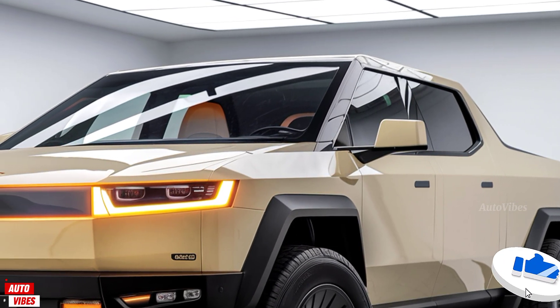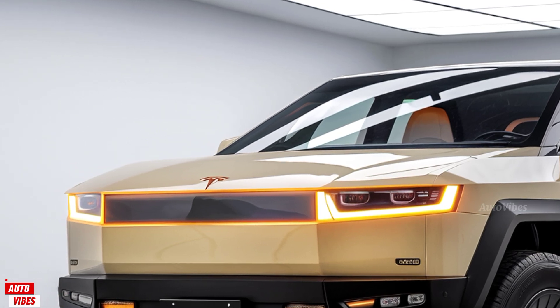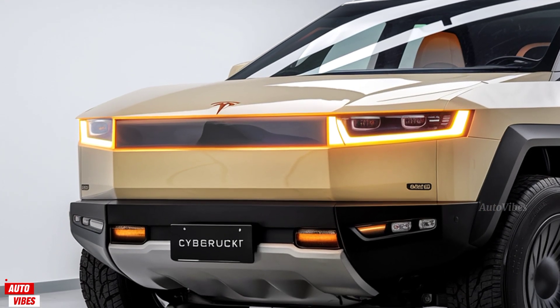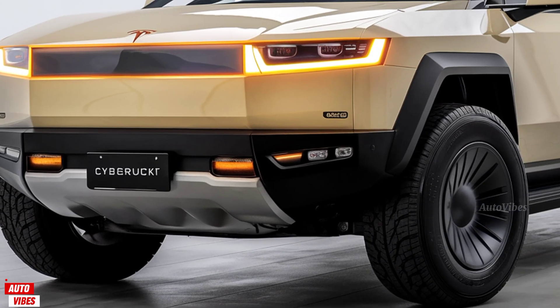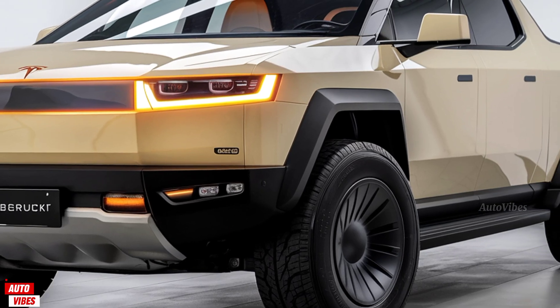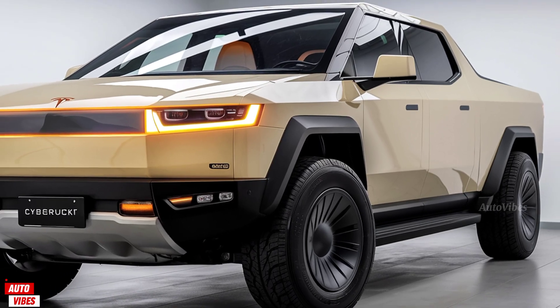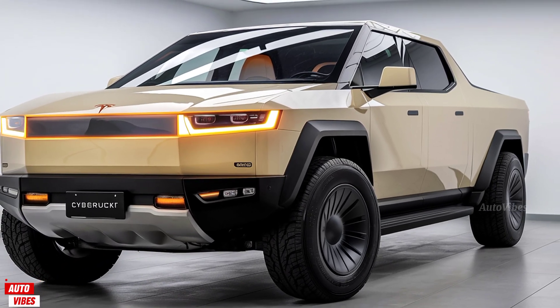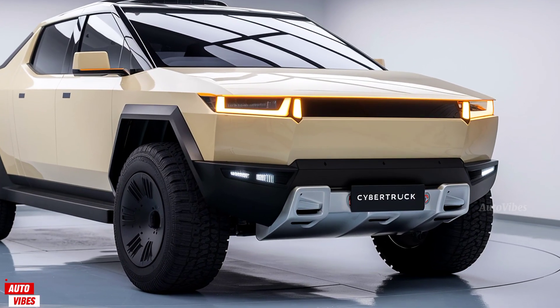In this video, we're diving into one of the most talked-about vehicles of the decade, the 2026 Tesla Cybertruck. This truck has become a symbol of disruption in the auto industry, breaking away from traditional pickup design and paving a new path with electric power, advanced features, and an unmistakable presence. Let's explore the latest details about the 2026 version and see how Tesla continues to evolve its boldest model yet.